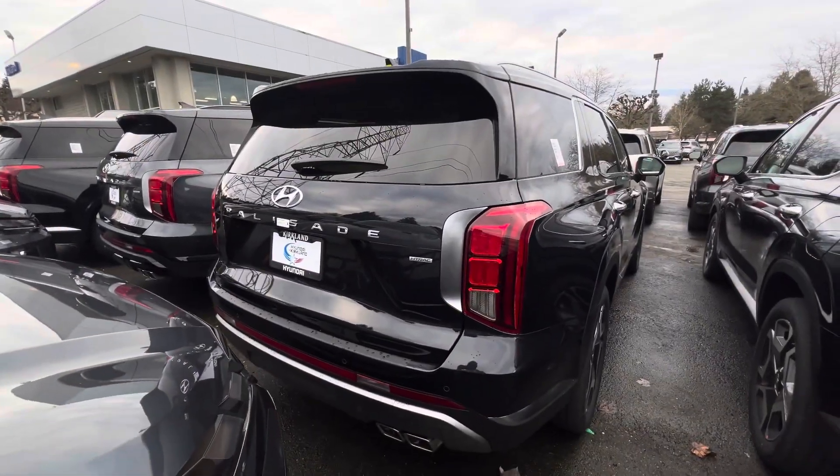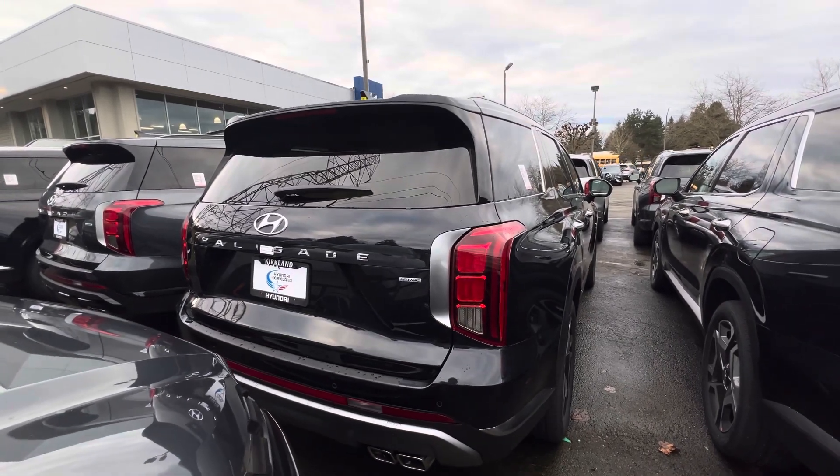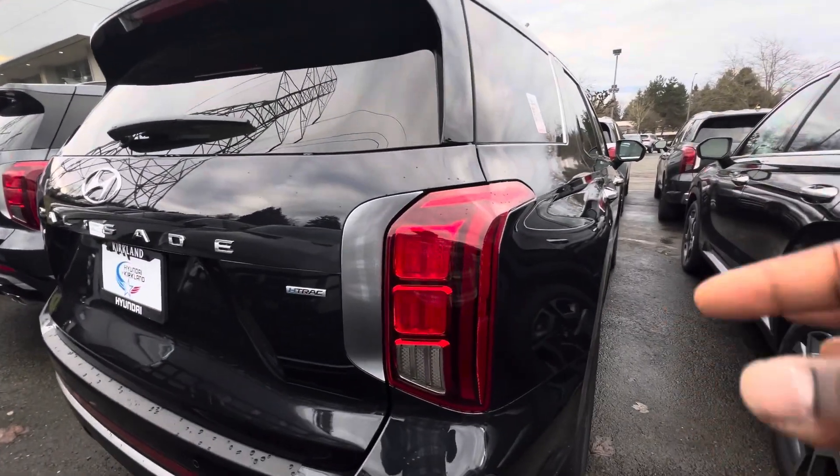This Limited is just like every other Hyundai Palisade with slight differences. You get this beautiful LED tail light which I really like.